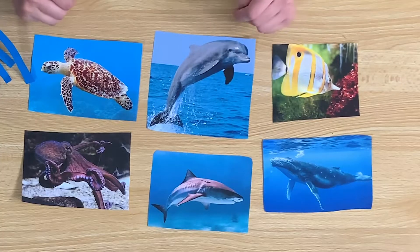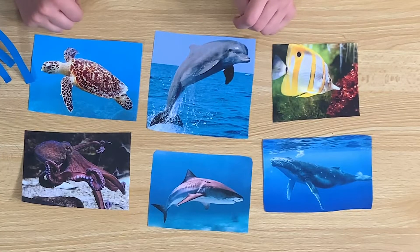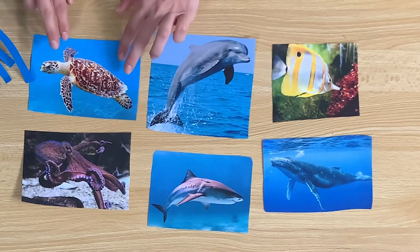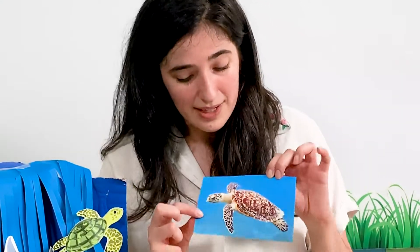Hmm, what animals can you see? Here's our first animal. What animal is it? It's a sea turtle. We have a sea turtle. A sea turtle loves to swim in the sea.